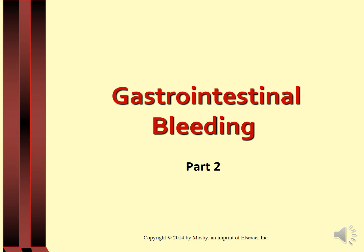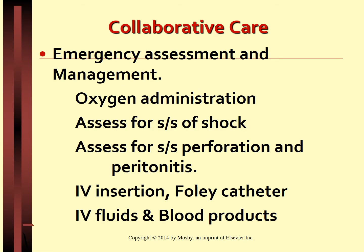To continue with GI bleeding, collaborative care, emergency assessment and management. Although 80 to 85 percent of all patients who have massive hemorrhage spontaneously stop bleeding, the cause must still be identified and treatment initiated immediately. Documentation of a complete history of events leading to the bleeding episode is deferred until emergency care has been initiated.